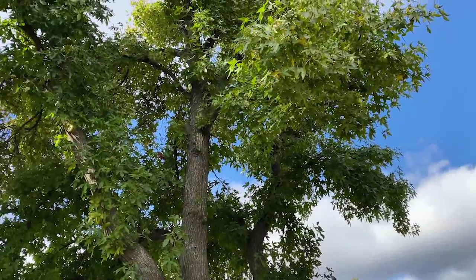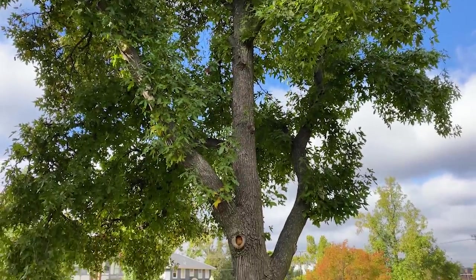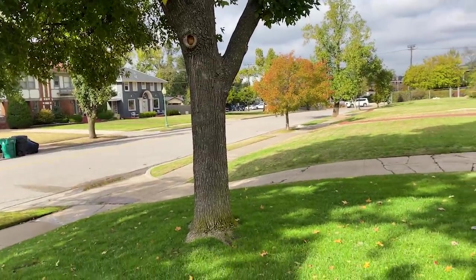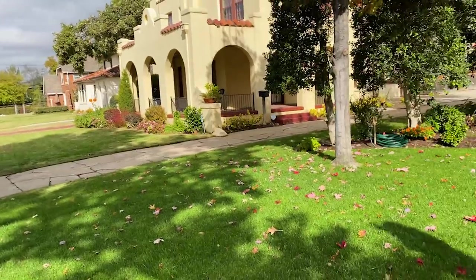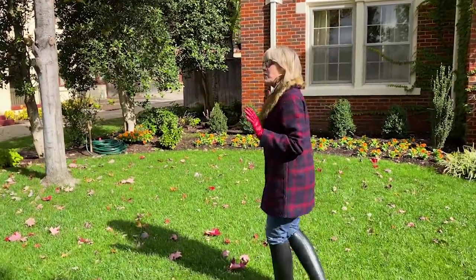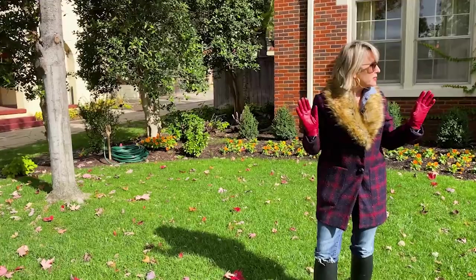I believe that is a sweet gum over there — beautiful color — and she's got a maple over here. This would be the western side. She faces south, and that's important as I show you some of her plantings, because it's amazing to me that some of this stuff does so well with this aspect.